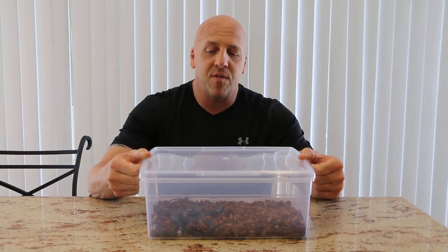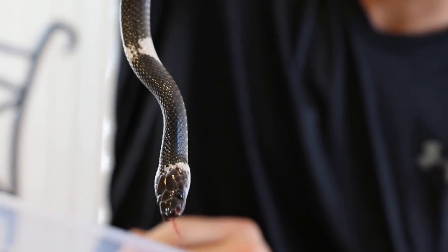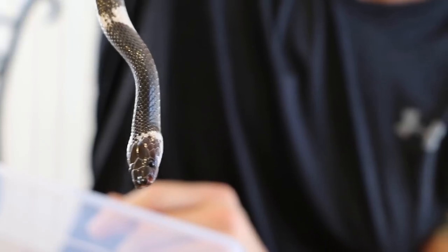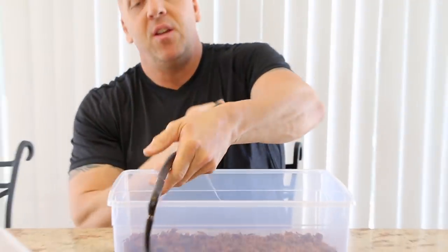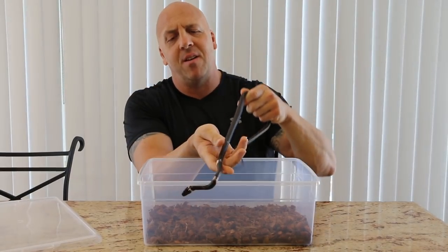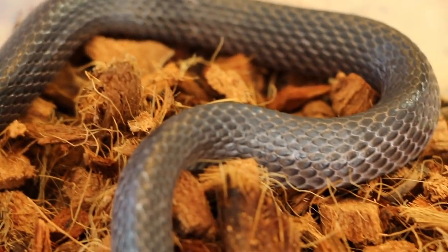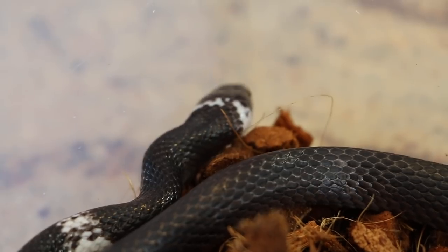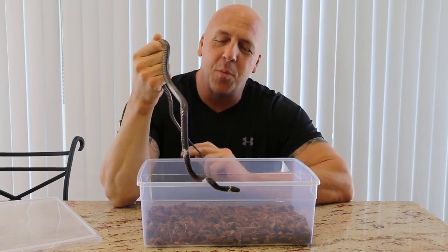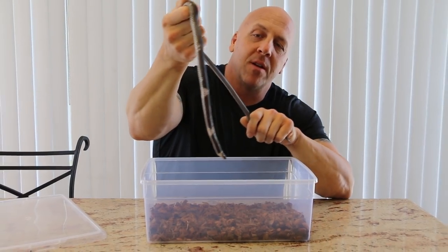Lycodon subsinctus gets about 36 inches — about three feet long max — so this animal is coming up on its full range. As babies, they're heavily banded black and white, but as they grow they start to lose those bands. It's a really cool snake. Usually this snake is quite calm, but with the lights on it's acting up a little. This one has been really easy to acclimate — it's just been eating fuzzy mice, a very straightforward animal.